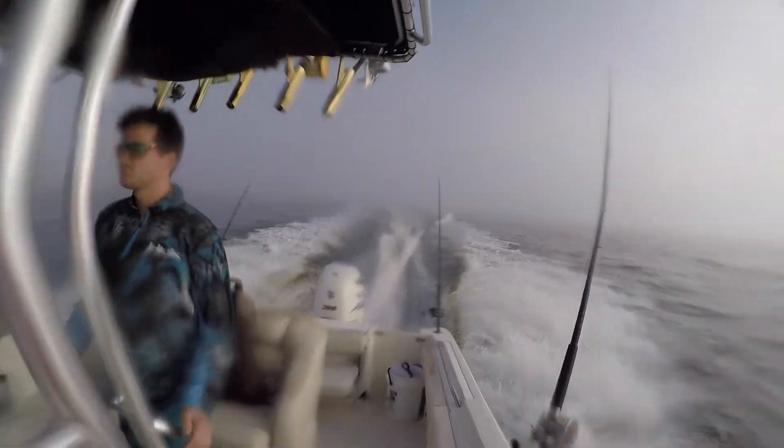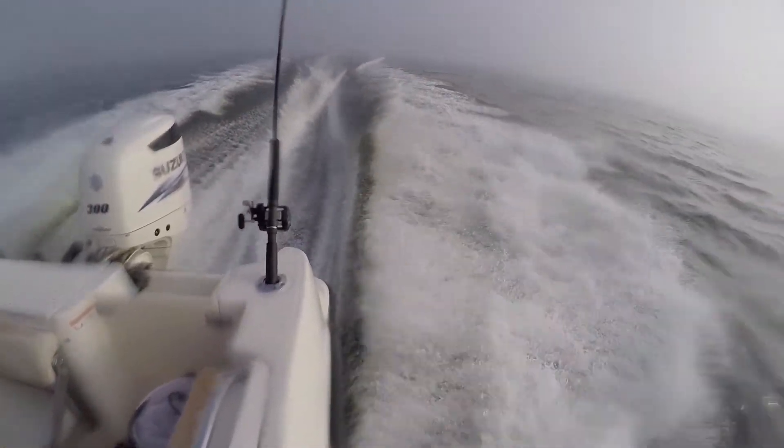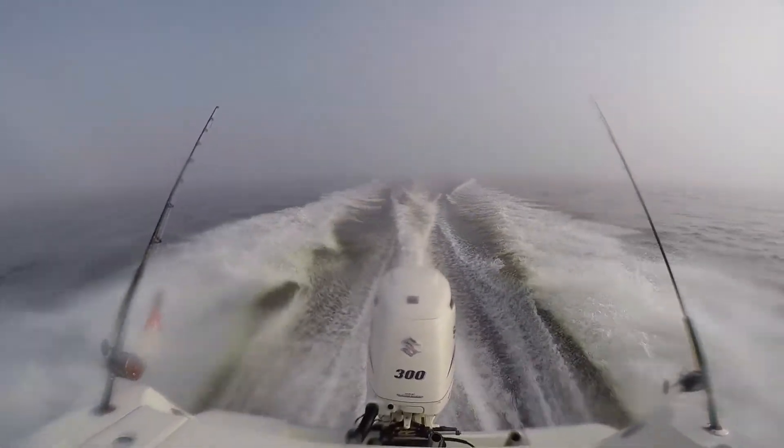First off, we navigated through some of the toughest fog I've ever personally seen. I had to turn on the radar for the boat, which was a first for me. I actually had to use the radar to safely navigate and avoid other boats, and it really was a lifesaver — I could see much better on the radar than I could otherwise.